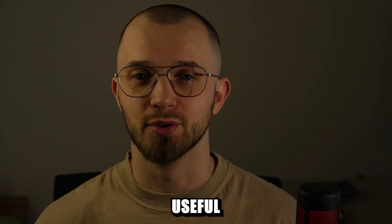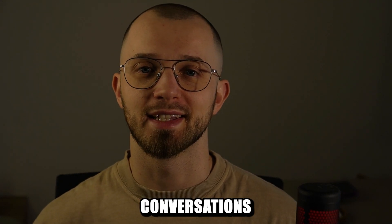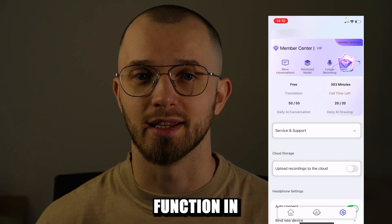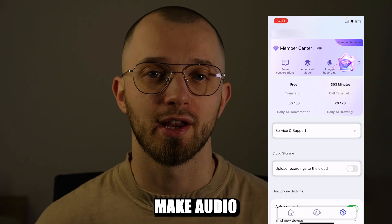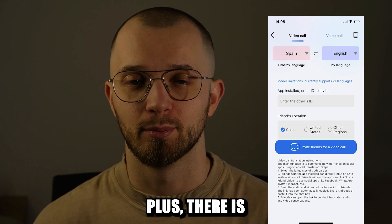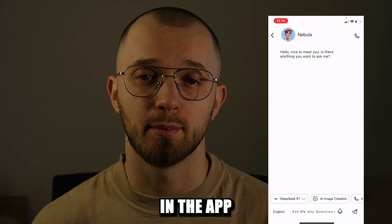This feature is especially useful when traveling and wanting to understand the conversations happening around you. The best part is that the translation function in the app is completely free. You can also make audio and video calls with live translation, but those come with time limits. There's even an AI chat feature in the app if you ever need it.